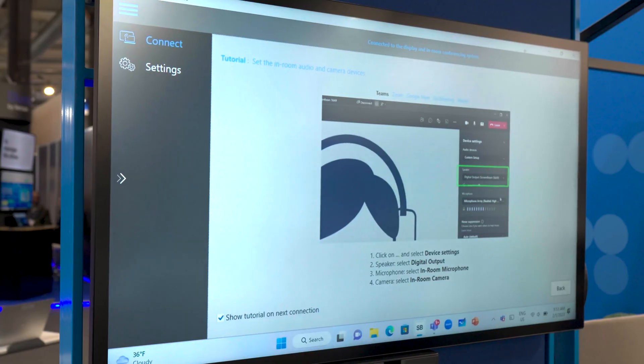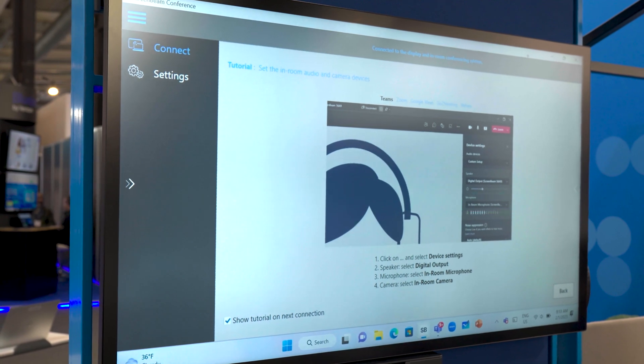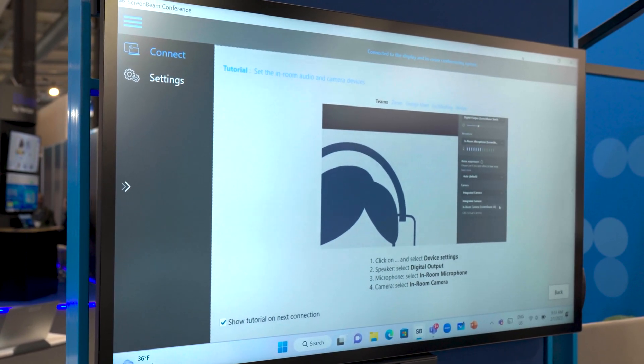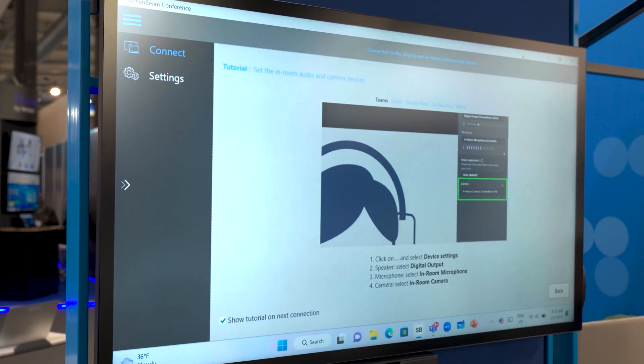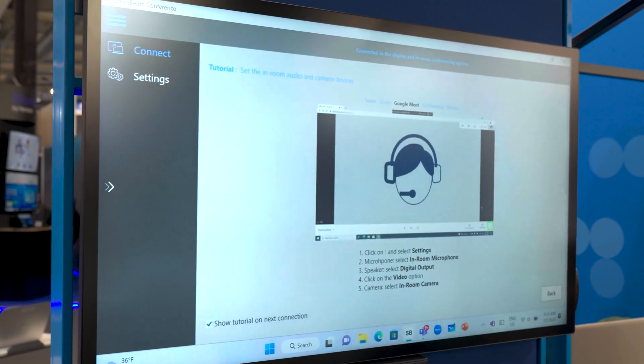The graphics guide shows how to select microphone, video, and sound for any type of video conferencing application like Teams, Zoom, and Google Meet. Once you have selected your video conferencing application and followed the steps, you can minimize the ScreenBeam Conference app.